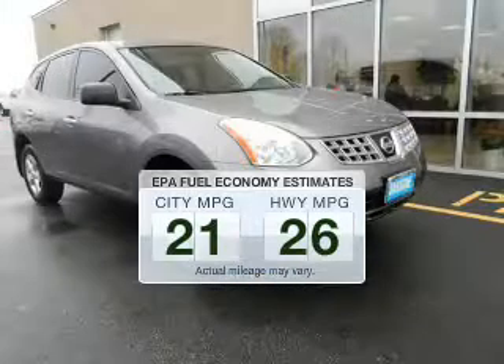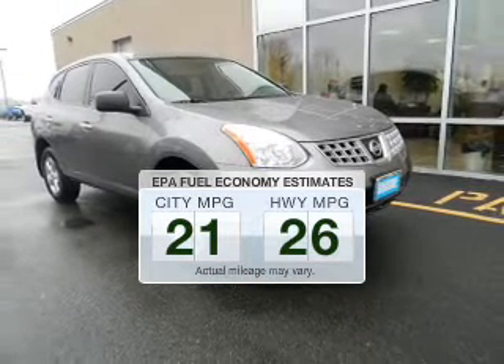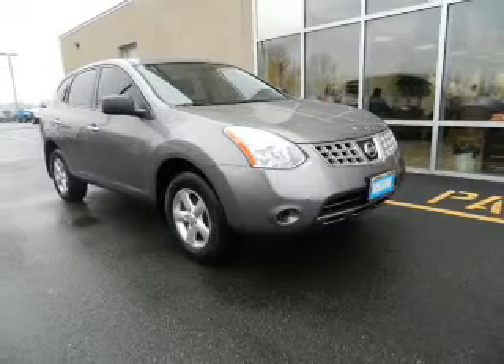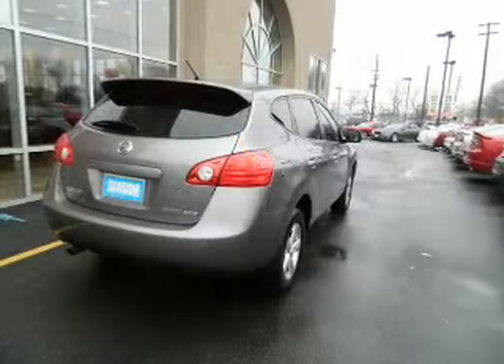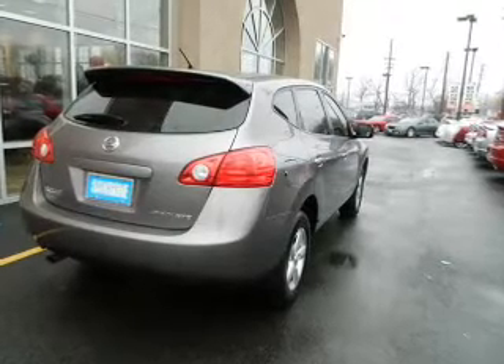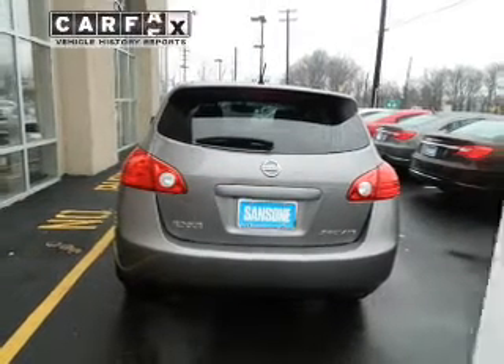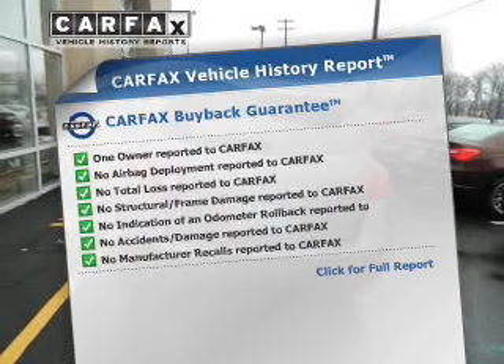Low emissions and good fuel economy offered in this vehicle are important to you and to the environment. The powertrain includes all-wheel drive with an efficient four-cylinder engine that responds smoothly to its automatic transmission. Anti-lock brakes help you bring your vehicle to a safe stop, and Carfax is offered to provide you with peace of mind.